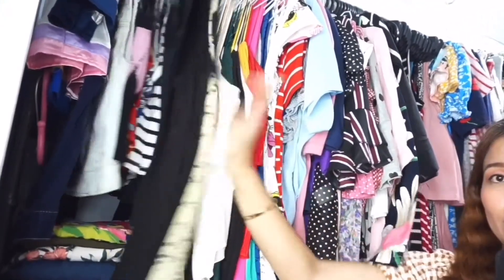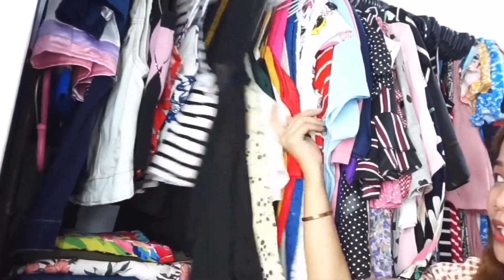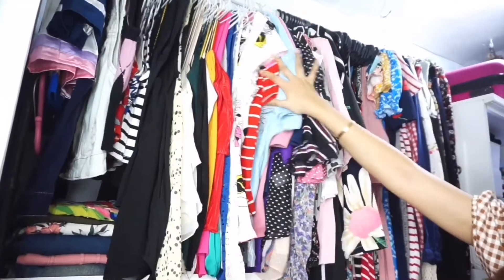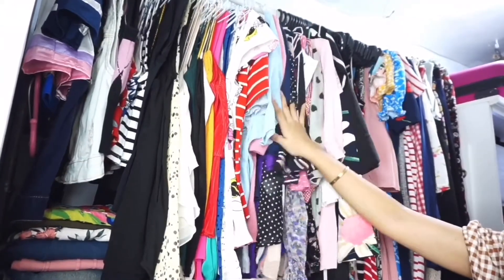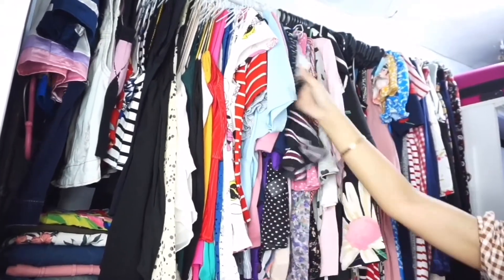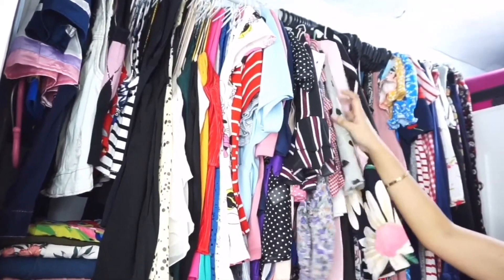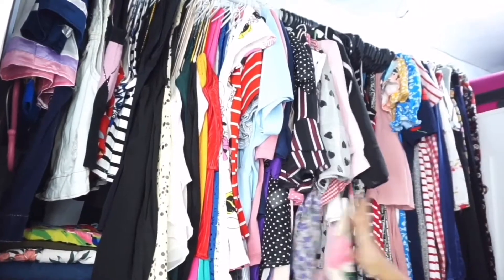Dito sa part na to, or dito sa medyo unahan — mga sleeveless, crop top, tank top — lahat ng tops dito sa side na to. And itong part naman na to ay yung mga regular blouse ko. Hinahang ko lang dyan — short sleeve, mid sleeve, and long sleeve na blouses.